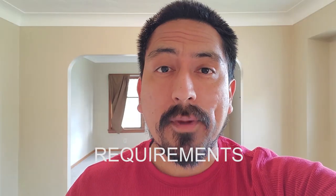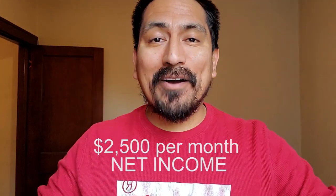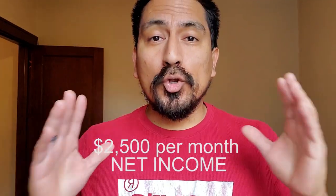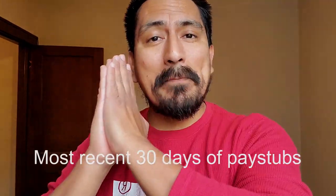There are three requirements to get this home. Number one: proof of income. Number two: background check. Number three: we need to have a good business relationship. For income, we need to prove at least $2,500 net income after tax. To do that, we need the past 30 days of pay stubs — this is very important. Please don't send pay stubs from two, three, four, or five months ago just because you made more money back then.